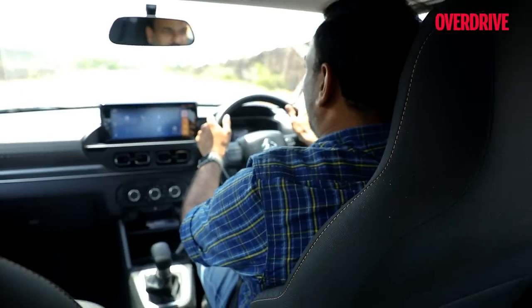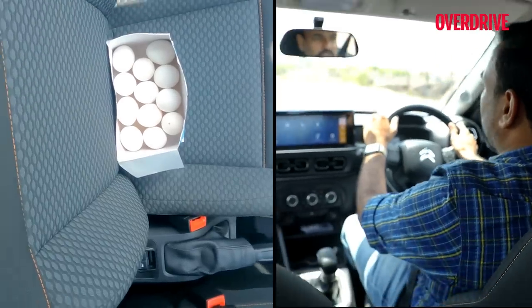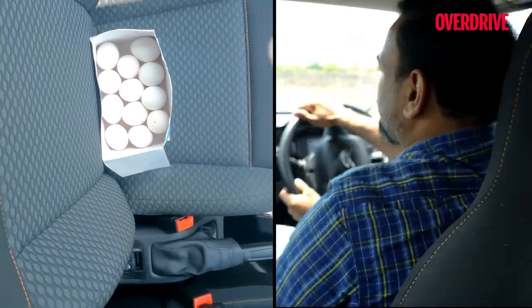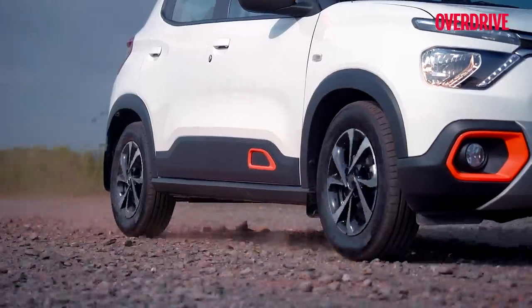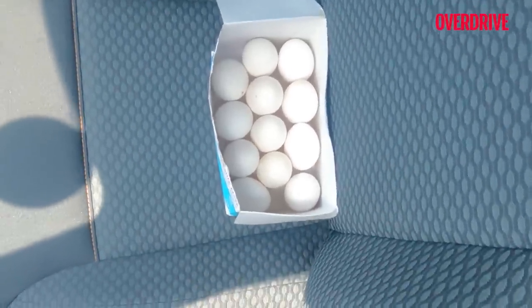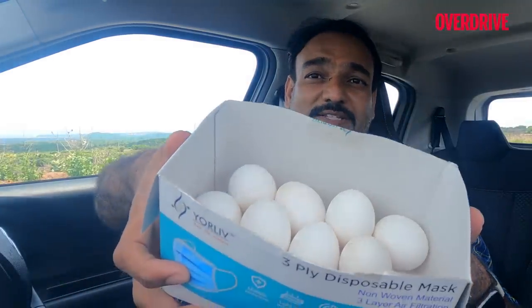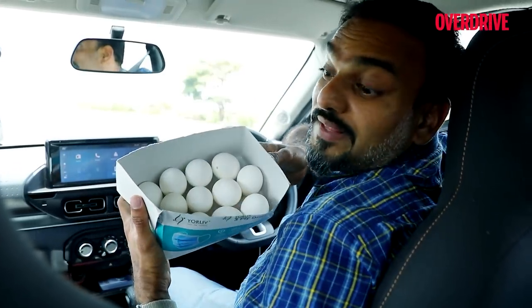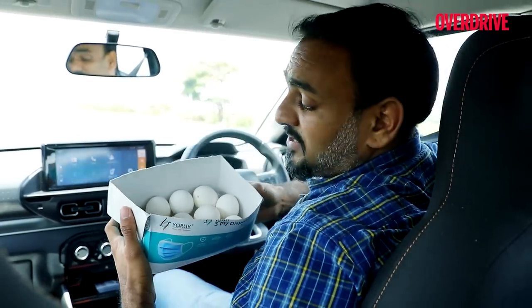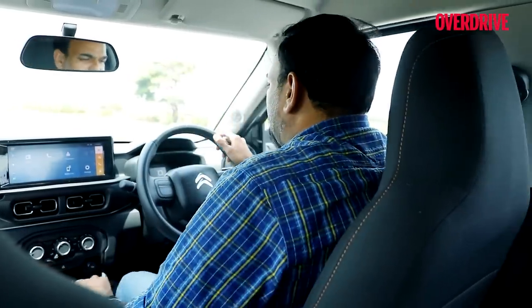I can hardly feel anything inside the cabin — I can have a regular conversation with no change to my voice. And all the eggs are safe! The Citroën 2CV shall be proud. Good job, C3.